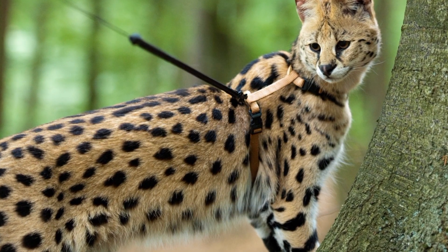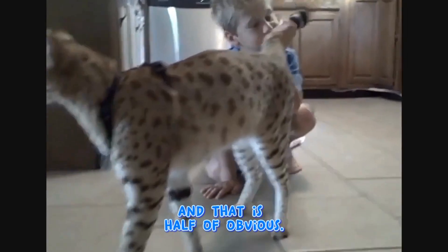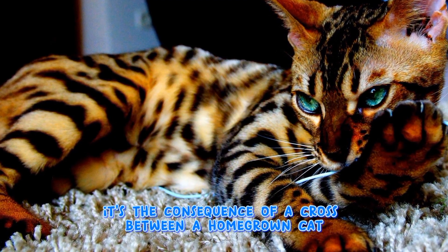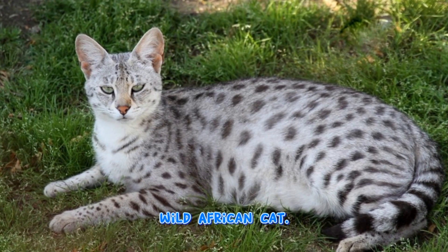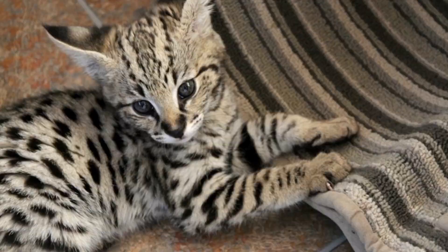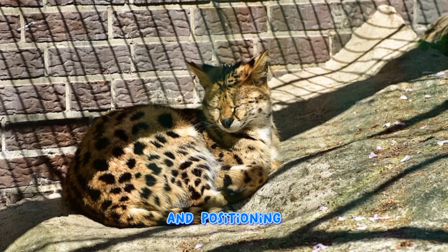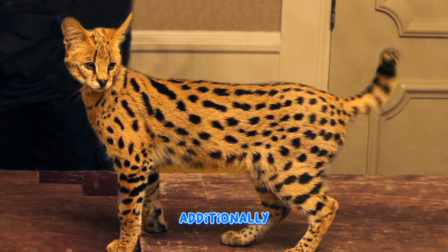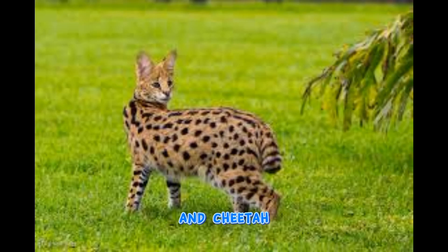The Savannah cat appears to be a wild cat from the African savannah, and that is partly true. It is the result of a cross between a domestic cat and the serval, a medium-sized wild African cat. Savannah cats are particularly large, normally weighing as much as 30 pounds, and rank as the world's tallest domestic cat breed. This breed typically has outstandingly large ears, dark-tipped strands, and cheetah-like markings.